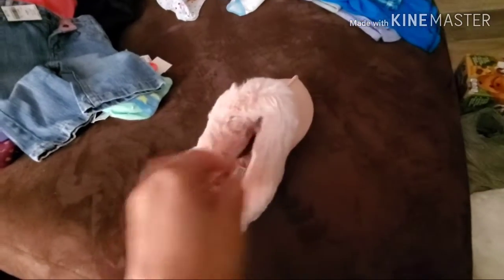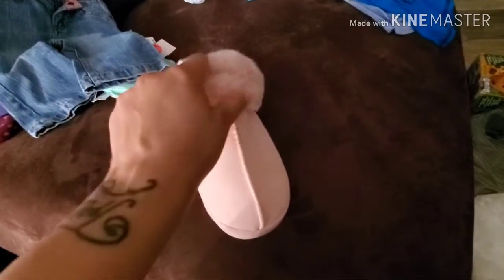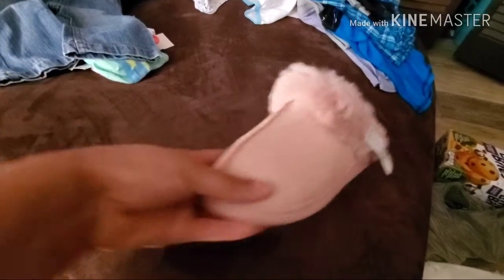Last but not least — well, one of the last items. Look how cute, furry, and comfortable these are. Oh my gosh, they feel so good on the inside! Never worn. We got these for my grandma — $7.00 at the thrift store, so we paid $3.50 for brand new furry slippers.